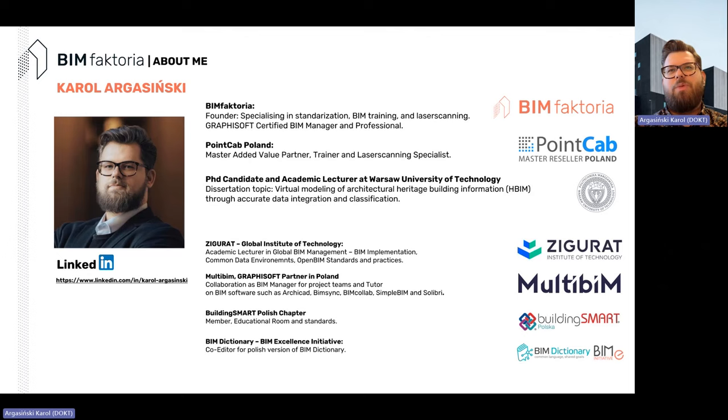Connecting to education and spreading the world of BIM, I collaborate with Ziggurat as an academic lecturer on BIM implementation, city open BIM standards and practices. I'd also like to say hi to my Polish friends from Multibeam, a Graphisoft partner in Poland, where my role is as BIM manager and tutor. Because open standards are close to my heart, I'm a member of buildingSMART Polish chapter and BIM Dictionary, where I co-create the Polish version.